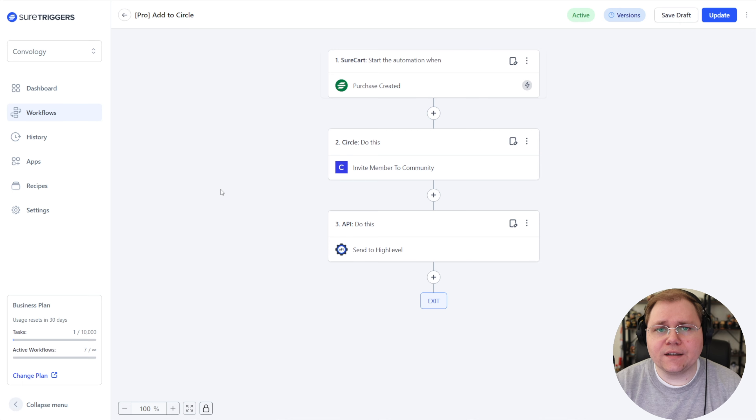SureTriggers has really maneuvered its way into being the backbone of my business on the automation side — it's definitely a new piece of my tech stack in 2024 and one I highly recommend. If you're using something else like Zapier, Pabbly, or Make, those are all great tools. But if you're using the SureCart and SureMembers ecosystem and moving toward Circle with email tools like FluentCRM or HighLevel, SureTriggers pairs all of those together in a very affordable and seamless way — a better value than Zapier, Pabbly, or Make on a dollar-for-dollar basis.